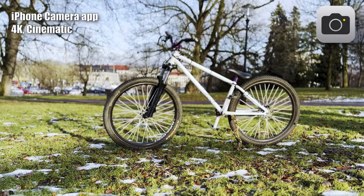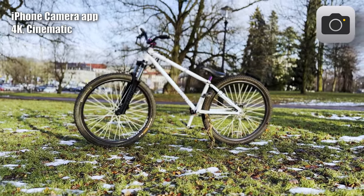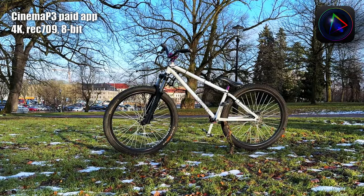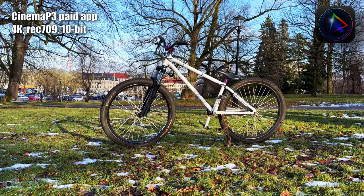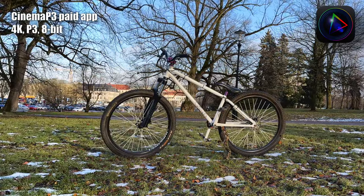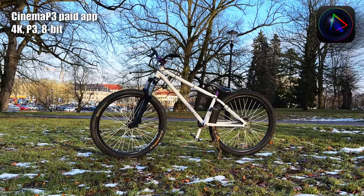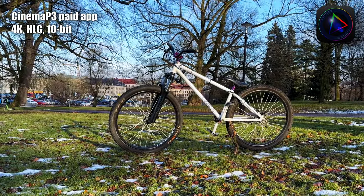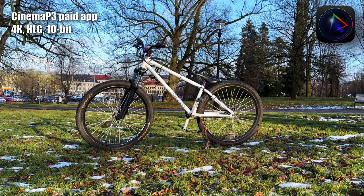Color correction doesn't exactly help with ProRes here. I think cinematic mode works better in landscape scenes. The standard 8-bit footage from the Cinema P3 app looks okay. The 10-bit footage is a bit too warm though — strange since all other settings are exactly the same. The P3 color space looks okay-ish but I like Rec. 709 better, to be honest. HLG is nice; it was a bit warm when ungraded but I'm starting to get a bit colorblind by now.